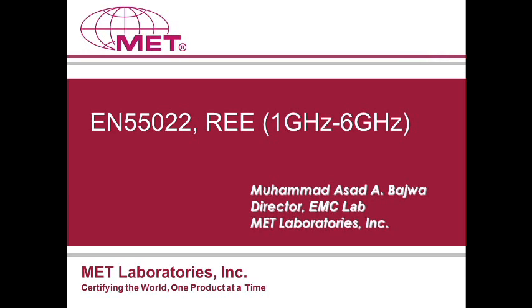Today's webinar is being presented by Asad Bajwa, Director of MET EMC Lab. At this point, I will hand over the presentation to Asad. Thanks, Barnaby. Hello, everyone.